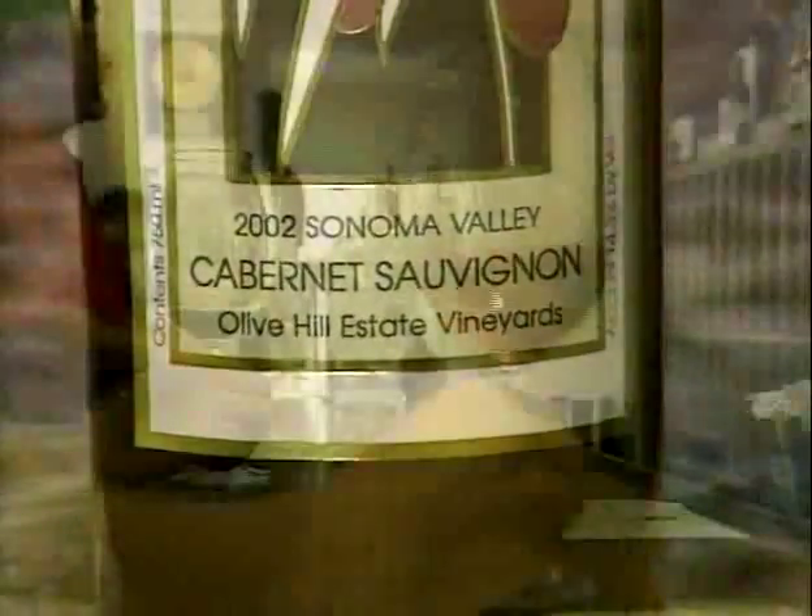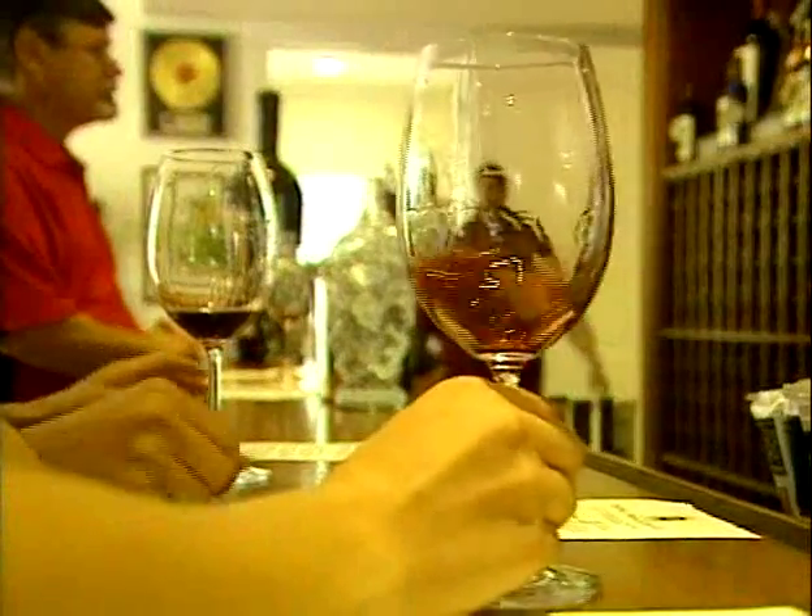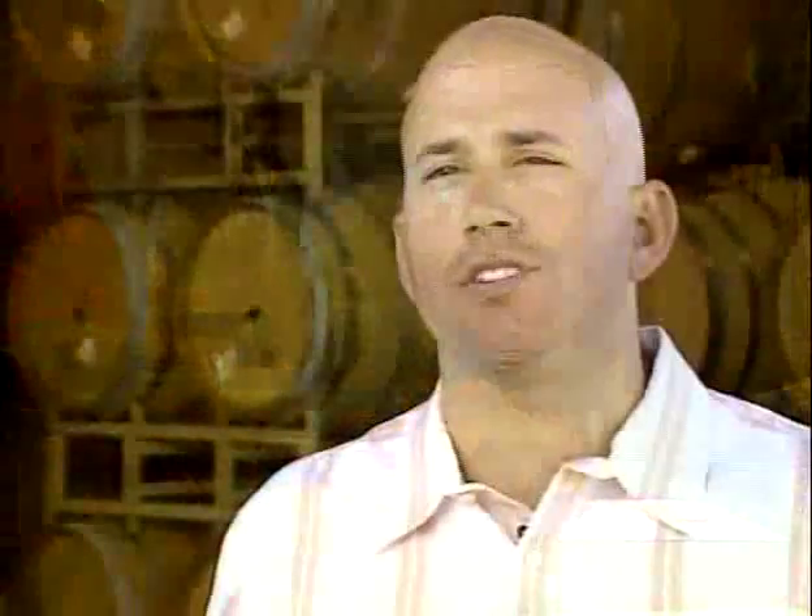Olive Hill Cabernet is our flagship wine. That's the wine we've always been known for. That's the wine — 19 vintages — with an average of 92 from Wine Spectator, Wine Enthusiast, and Bon Appétit magazine.